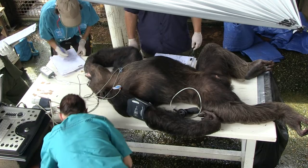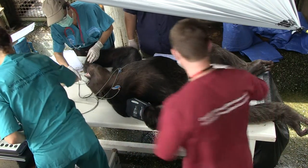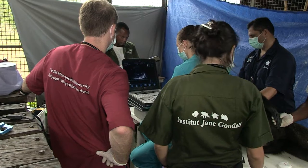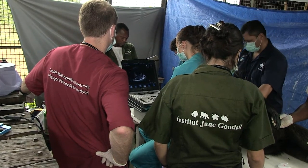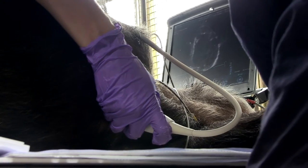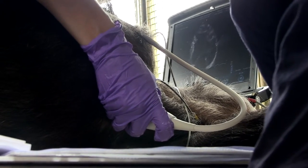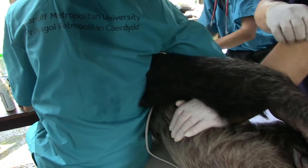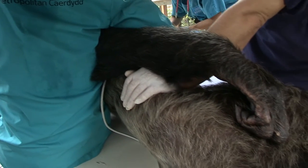By the end of our two weeks here we'll have assessed almost a hundred animals that will go into the large data set we are generating across many sanctuaries here in Africa and also captive populations in Europe. Hopefully in the next couple of years we'll get a much better understanding of the heart in all of the great apes and be able to provide information for veterinary teams caring for those great apes to provide the real best service for them.